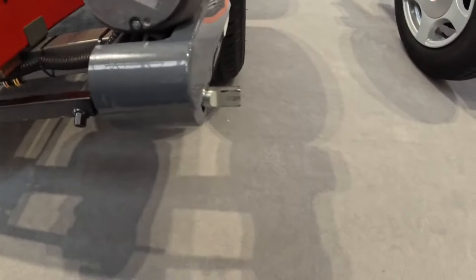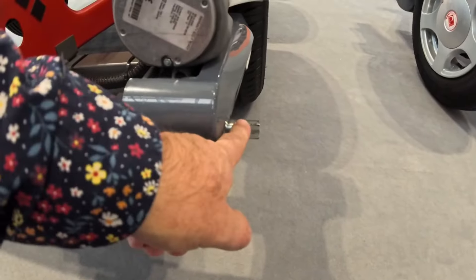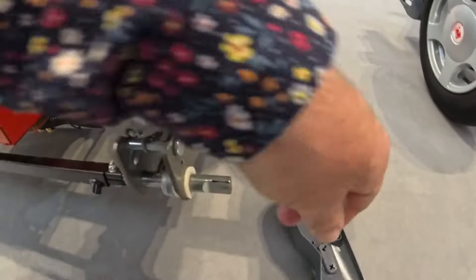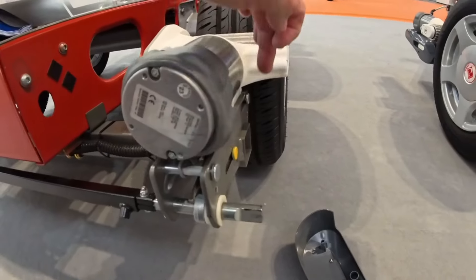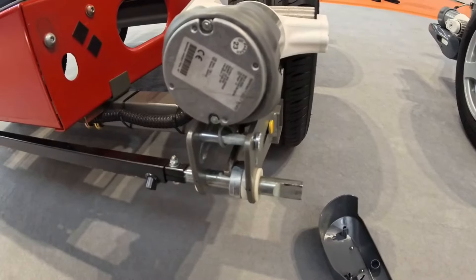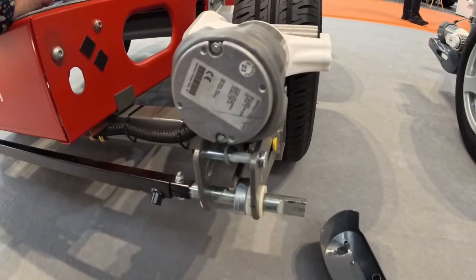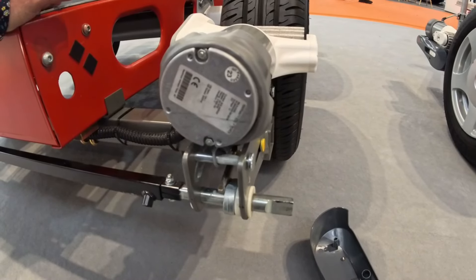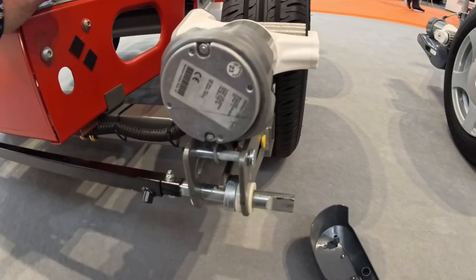I'm just on the Truma stand. You may remember from our trip back in France — the accident where I basically bashed the motor mover on the kerb. I've been having a chat with these guys and the part I bent is actually relatively easy to replace. I can order the replacement from the website — we just need to disconnect it, slide it out, put the new one back in. Sounds straightforward. The guys said any problems just give them a call and they'll talk me through it — great service from Truma.